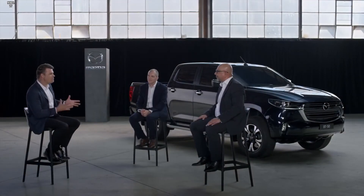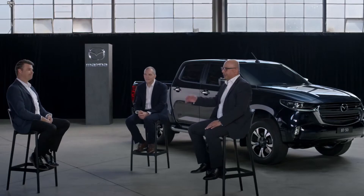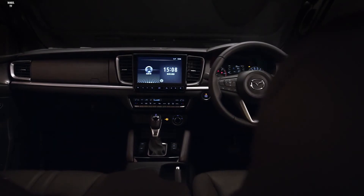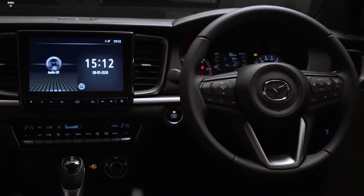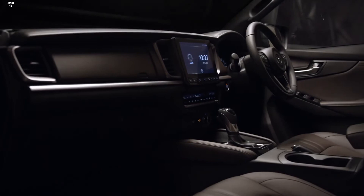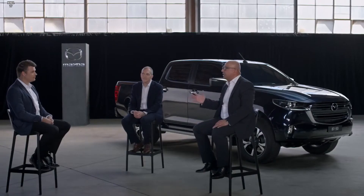I'm stunned at how seamlessly that sleek and bold Mazda design philosophy has translated to a pickup truck. As Mazda customers and fans already know, the interior is another area of strength, paying particular attention to human-centric design. When designing everything from seats to steering wheel, the Mazda design team worked hard to ensure drivers feel connected to their vehicle and as comfortable as possible. Mazda calls it Jimba Itai, which translates to 'horse and rider as one', and that's exactly what BT-50 drivers will experience.